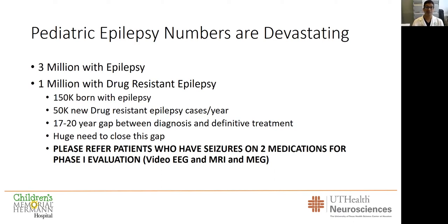There's a huge need to close this gap, and that burden really falls on caregivers and primary providers. If you have a patient who is still having seizures and they're on two medications, you need to refer them for a phase one evaluation. A phase one evaluation is video EEG, MRI, and MEG at the center — it's not surgery; it's to evaluate somebody for surgery. That's the only way we're going to really make a dent in pediatric epilepsy.